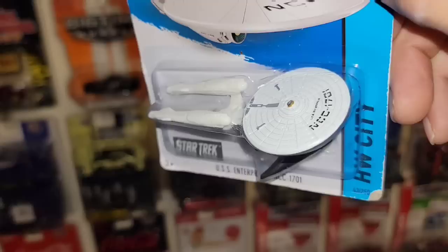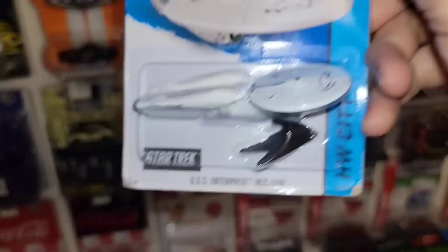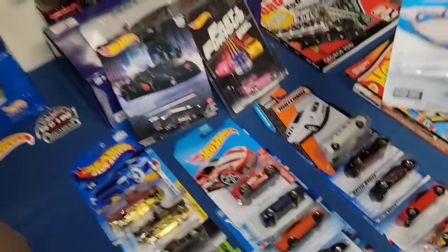Next up, the USS Enterprise NCC-1701 — of course this is the Star Trek piece. We do have the older version in dark gray or gunmetal color, so this is another variation to the Star Trek Enterprise series. Really really cool casting, especially if you grew up watching this — definitely an awesome piece.